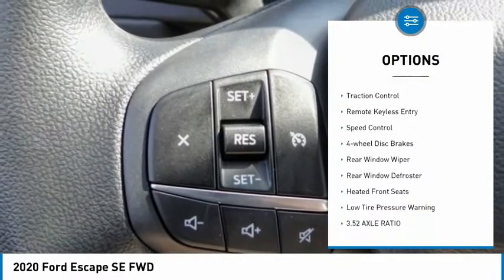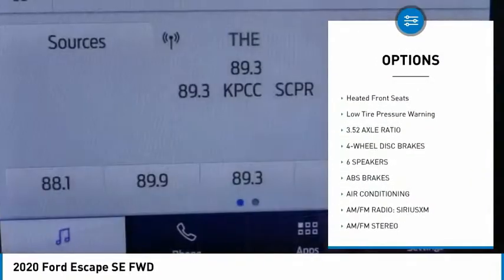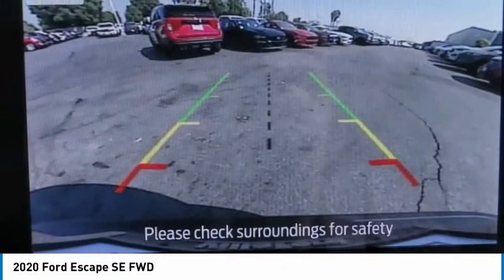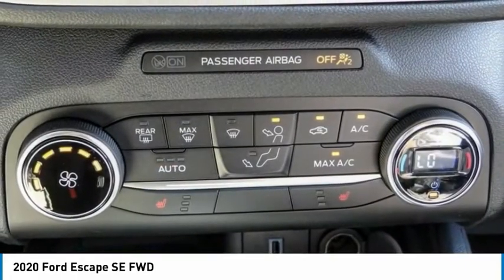Electronic Stability Control, Brake Assist, Traction Control, Remote Keyless Entry, Speed Control, Four-Wheel Disc Brakes, Rear Window Wiper, Rear Window Defroster, Heated Front Seats, Low Tire Pressure Warning.